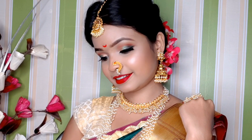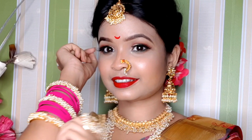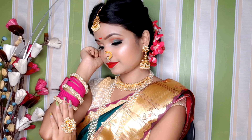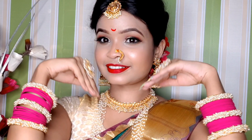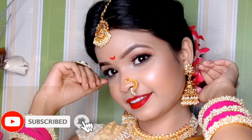Hey guys, welcome back to my channel Beauty Tips Jui. I am here today so I hope you can find a different look and try this look. Please subscribe to the channel using the subscribe button.